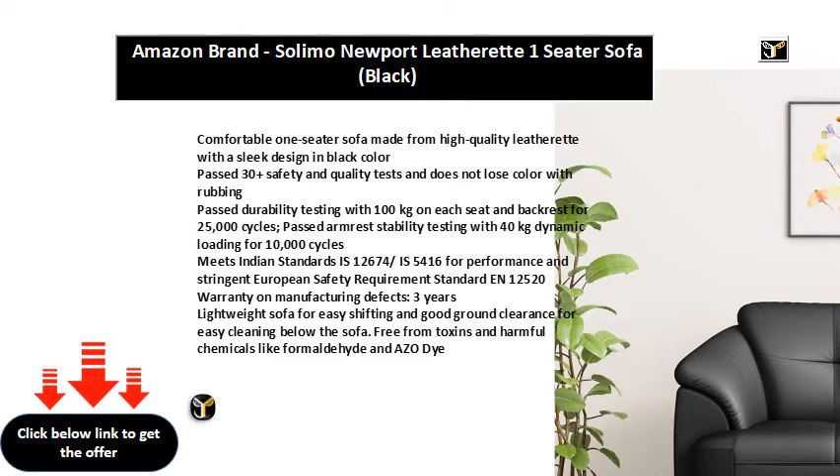Please note: sofa is delivered with the legs in a detached condition. The cavity where sofa legs will be placed is protected by a plastic cap. This will be removed during assembly and replaced with sofa legs.